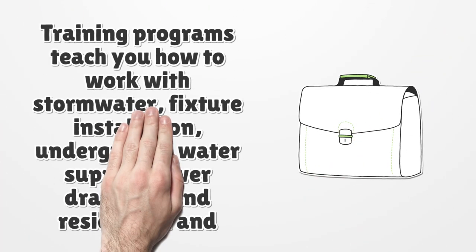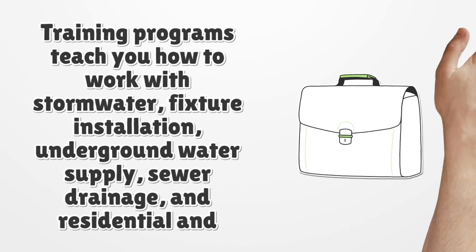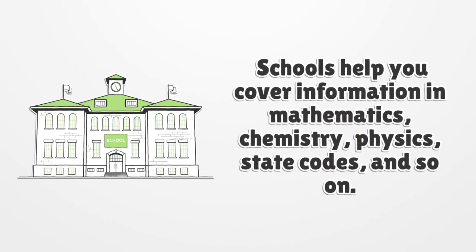Training programs teach you how to work with stormwater, fixture installation, underground water supply, sewer drainage, and residential and service work. Schools help you cover information in mathematics, chemistry, physics, state codes, and more.